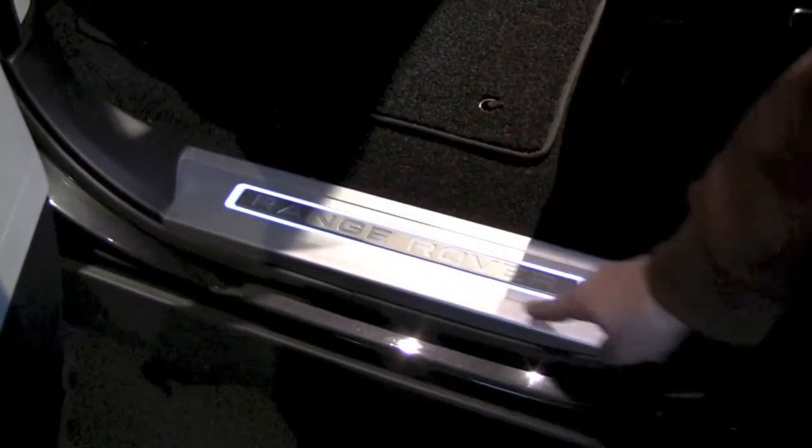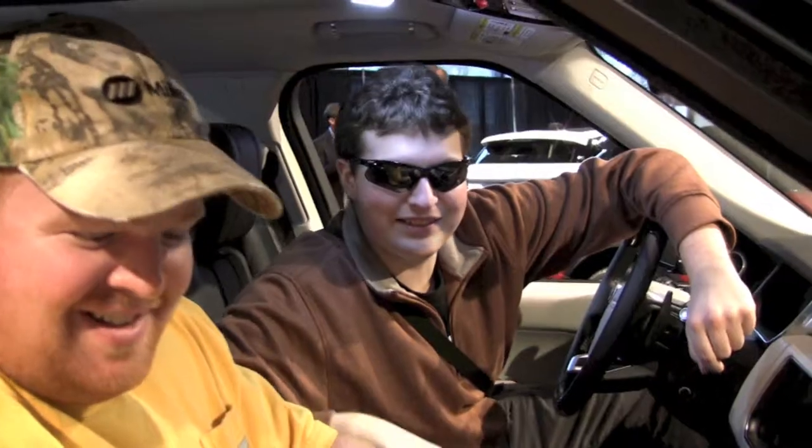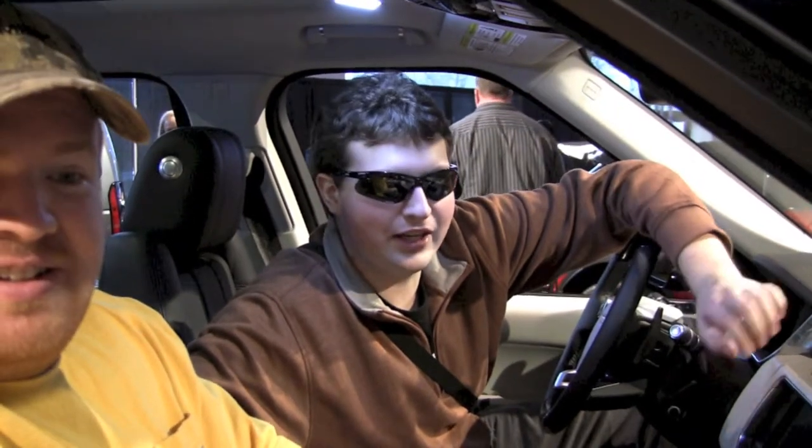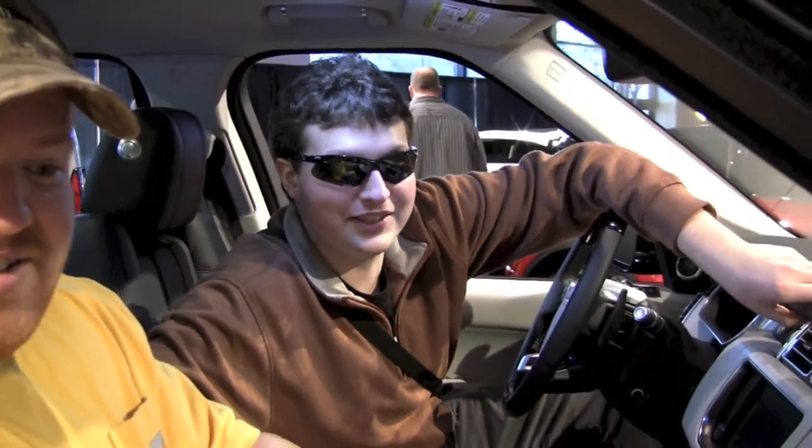Psychedelic, man. Look at that. Do you know how much this Rover is? How much is your Rump Rover? It's $100,000. Is that all?